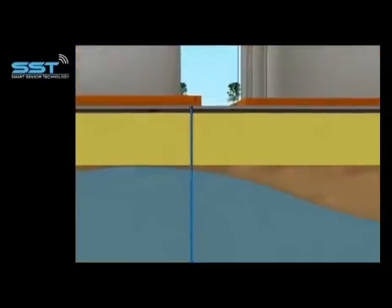The sensor floats and, thanks to its counterweight, it is adjusted to the balance of the groundwater. Thanks to this, the sensor can travel from the top to the bottom of the well if the groundwater level varies.